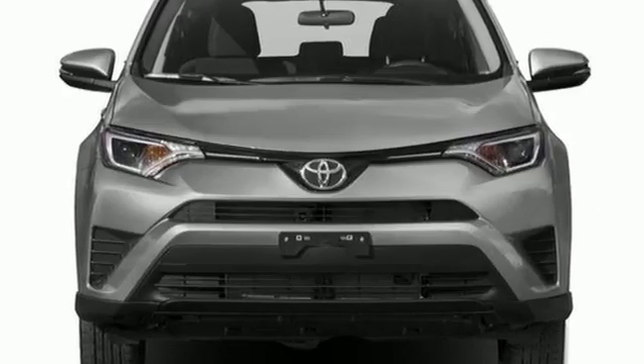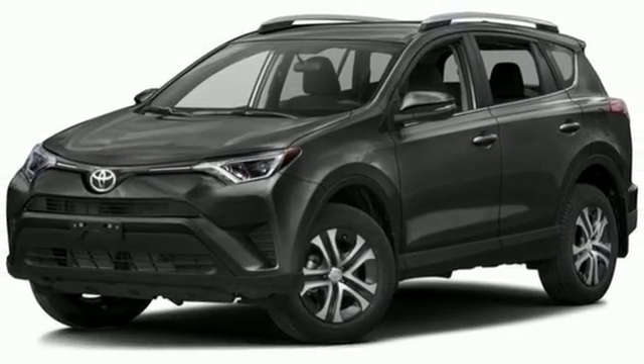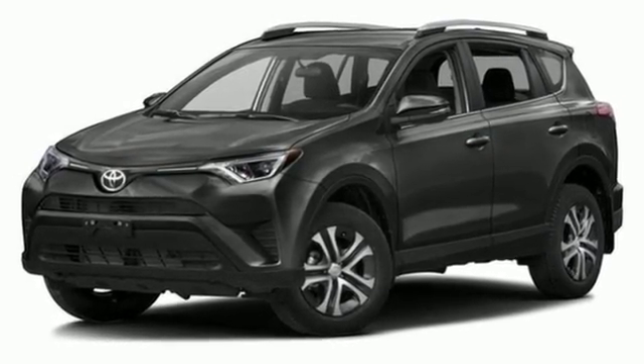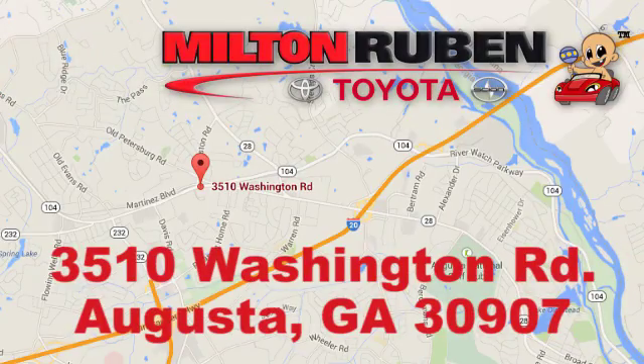Tap into your sense of adventure and take this RAV4 places you've only dreamed about. Stop in for a test ride today. Call, click, or stop into Milton Rubin Toyota. We're easy to find at 3510 Washington Road in Augusta, Georgia.